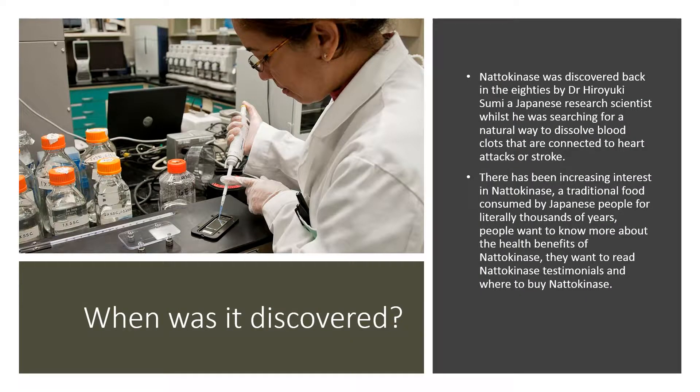Natokinase was discovered back in the 80s by Dr. Hiroyuki Sumi, a Japanese research scientist, whilst he was searching for a natural way to dissolve blood clots that are connected to heart attacks or stroke. There's been increasing interest in natokinase, a traditional food consumed by Japanese people for literally thousands of years.